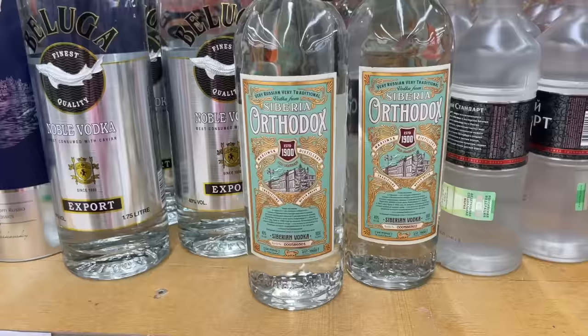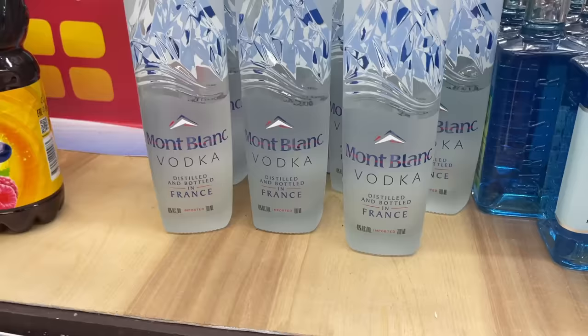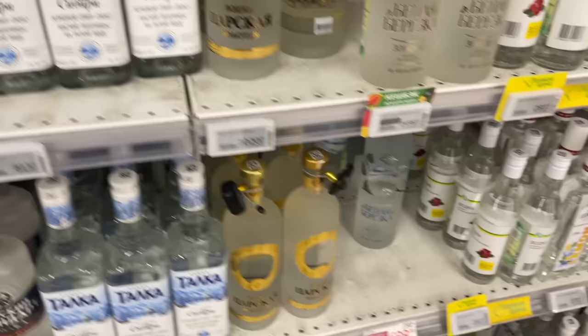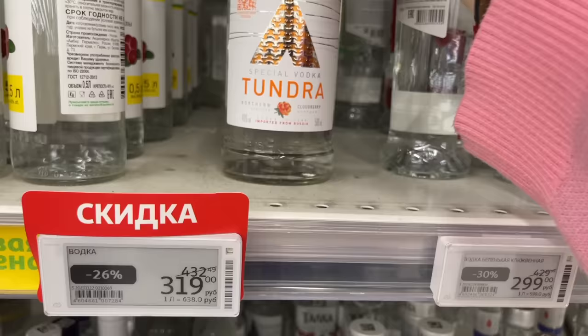I feel like an adult when I have to choose vodka. Siberia Orthodox Siberian vodka looks so cool and the price is 849 rubles. Beluga premium vodka is 2200, and fancy French vodka is very expensive at 2189 rubles. Two years of sanctions, but we still have a lot of imported alcohol. Looking at empty spots — Russkiy Standart vodka is almost gone, and the next popular brand Belaya Bereska is also empty.